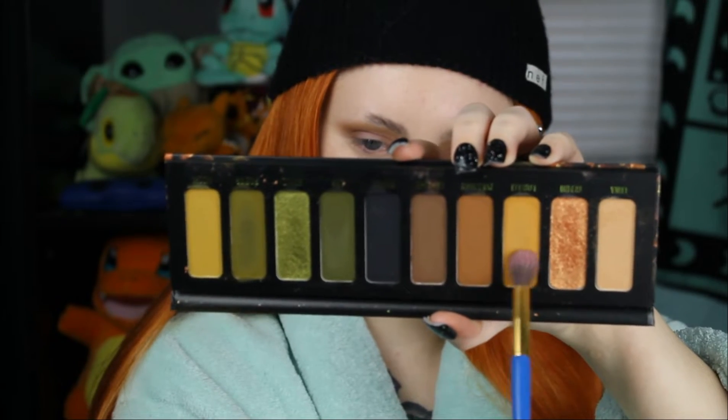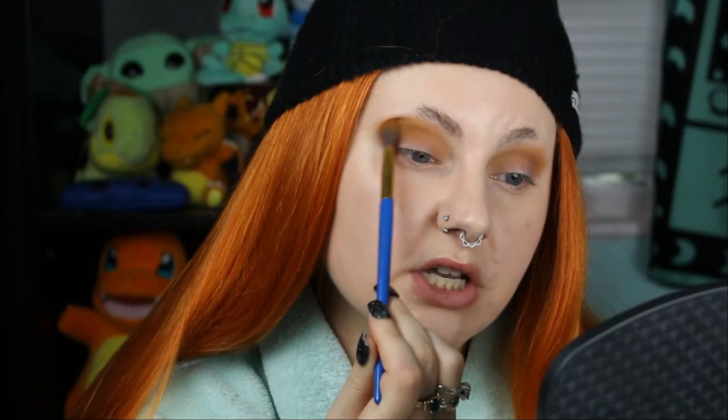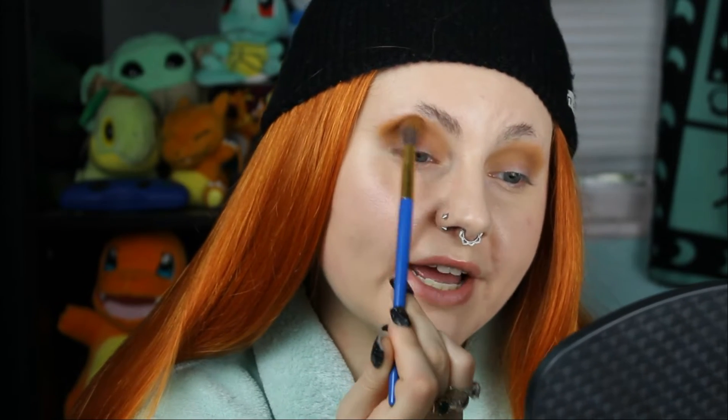For our second shade I'm going to take Lorelei and pop that in the outer portion of the crease on a tapered blending brush from Luna Magic, using basically the same motions as the first shade. I really do love this palette, especially for the mattes — oh my god, do they blend like a dream. They're so buttery and creamy and I just love them so much.